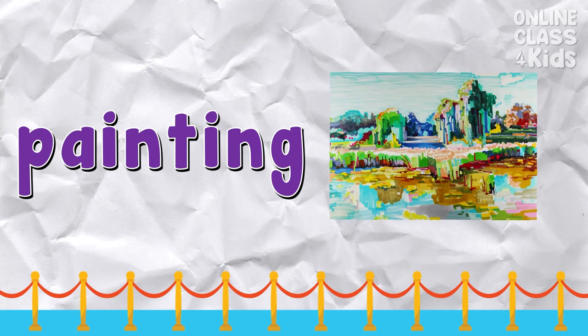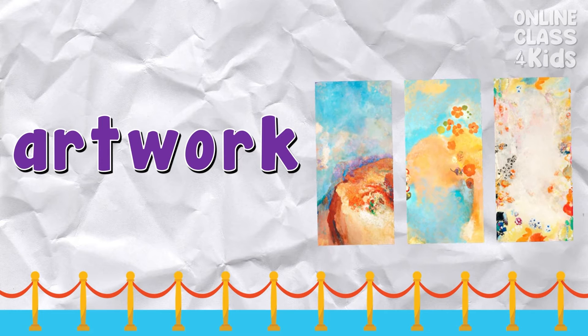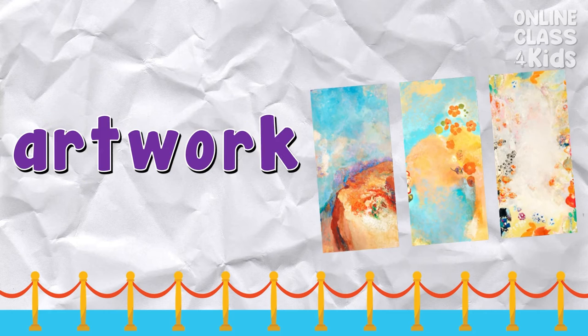Painting — it is a visual art that shows pictures and colors. Say: painting. Artwork — it is a piece or a collection of art. Say: artwork.